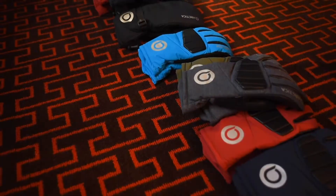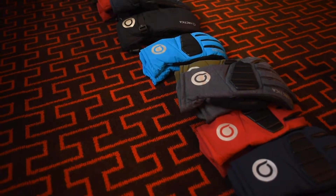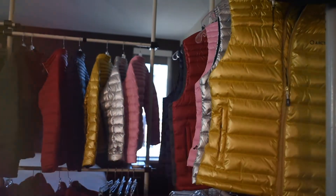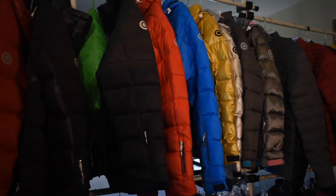My name is Jeff Werner. I'm the founder and owner of Artica, and I'm here to talk about our new products for the year. I'm really excited about the fact that we're now the go-to destination for the race crowd. To illustrate that, I'm going to show you the new Gate Master Down Jacket.